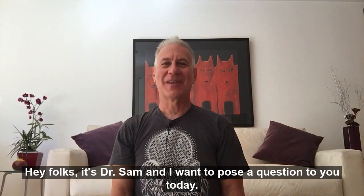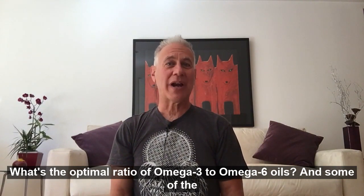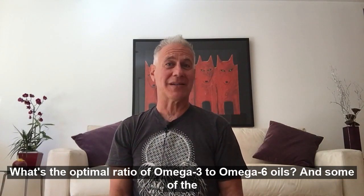Hey folks, it's Dr. Sam, and I want to pose a question to you today. What's the optimal ratio of omega-3 to omega-6 oils?